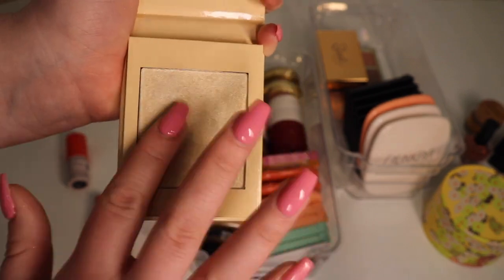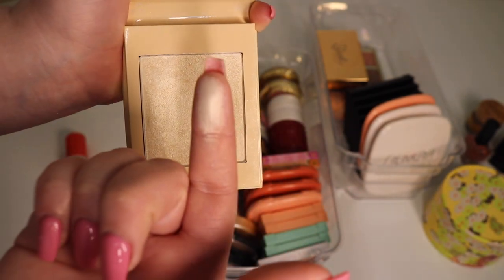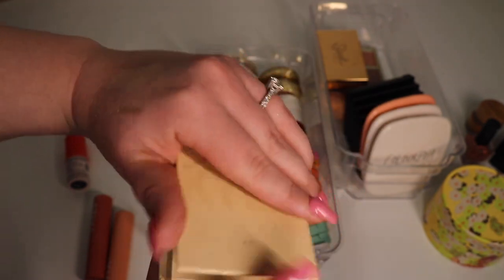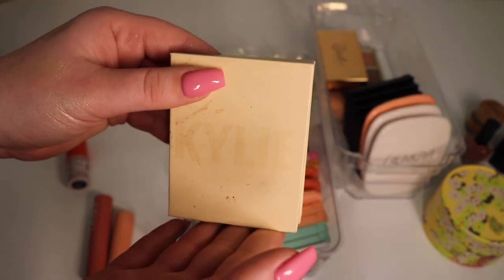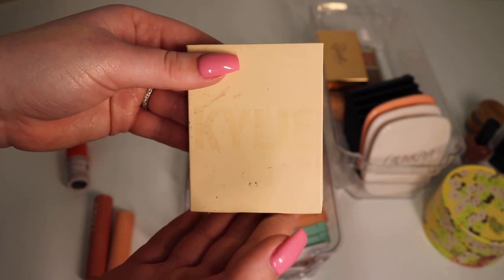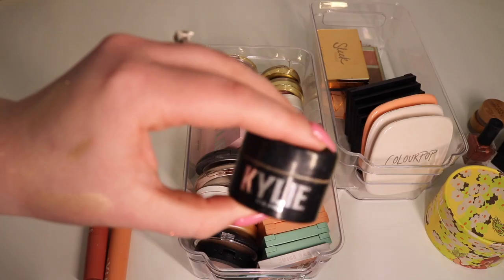Another Kylie highlighter I love is French Vanilla. I freaking love this color — I feel like no one really talked about it because it wasn't the super crazy blinding highlight that everyone loved at the time. I think it's so beautiful, but it's just really old and they don't even sell it anymore, so I'm gonna get rid of it for that reason.